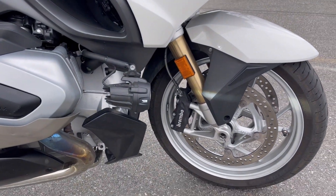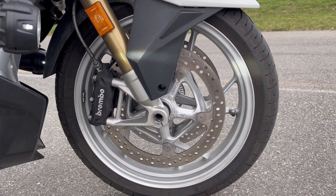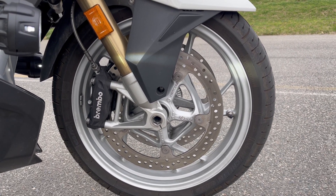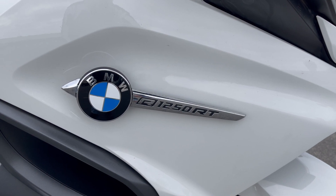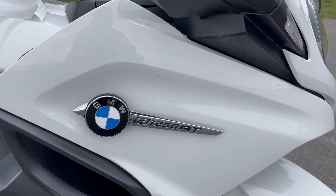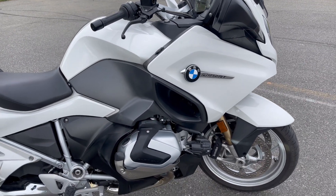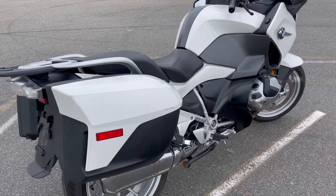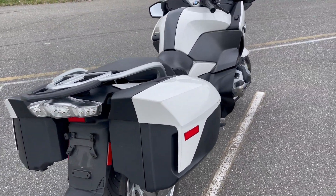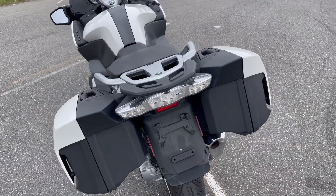Front brakes consist of dual floating rotors and four piston Brembo calipers. ABS Pro is standard equipment. The tail lamp is LED and includes built-in turn signals.